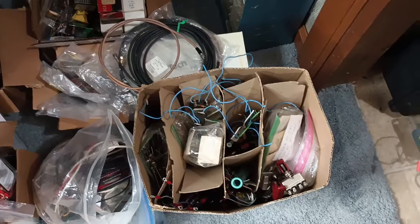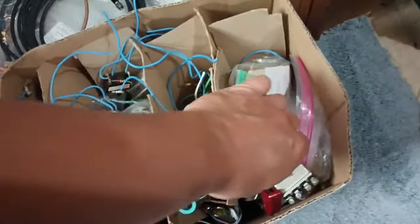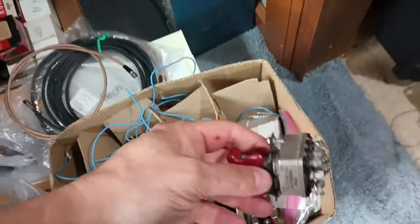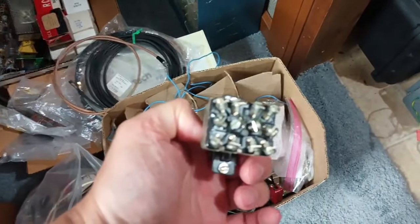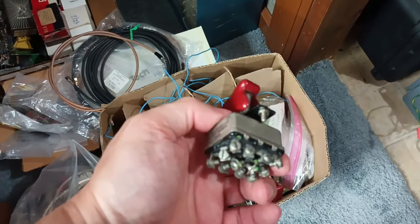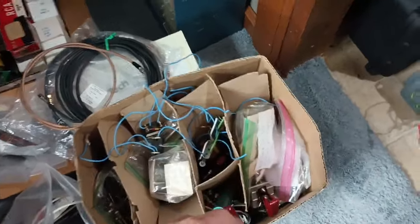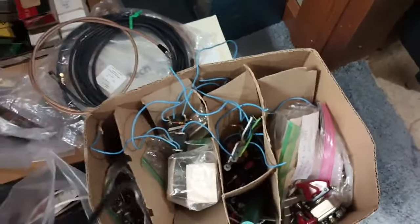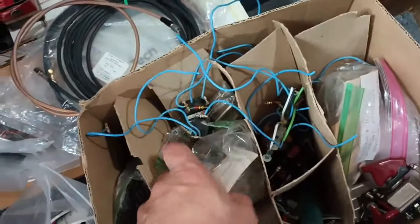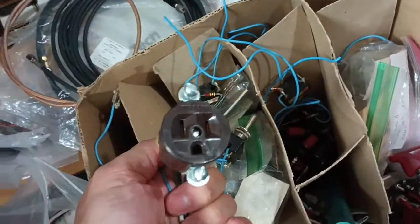We got four PDT switches down in here from a control panel from a local nuclear plant. Those are aerospace-rated switches — $180 new without the cover. Ultra-expensive stuff.